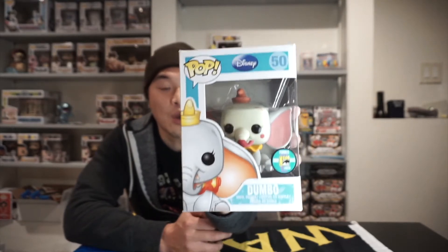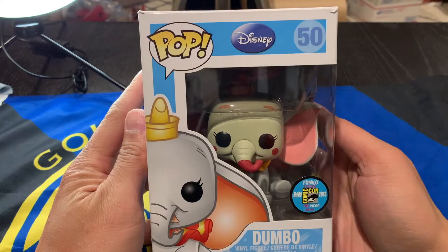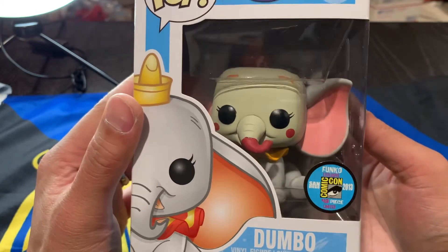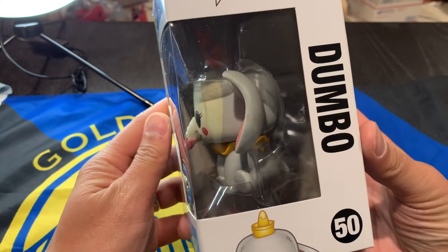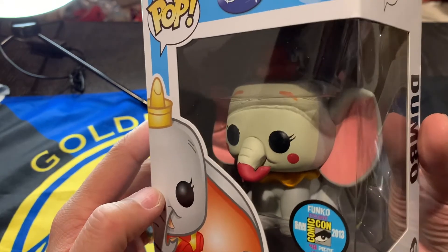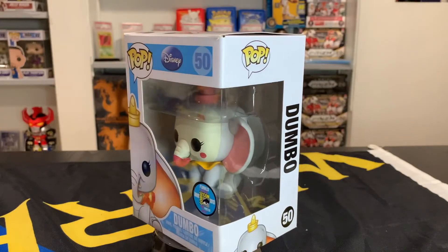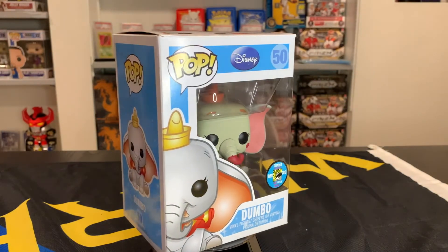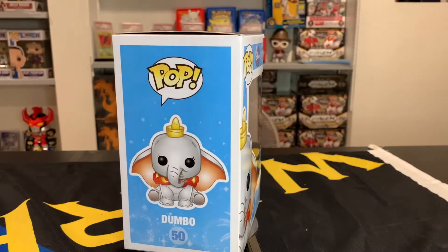We're also going to be looking at another 48-piece Pop released at the same convention — it's also a Disney Pop and also a Dumbo Pop. We are looking at the limited 48-piece Clown Dumbo, one of the most unique Disney Pops ever made. You can see again the limited edition 48-piece sticker from the convention. The paint on this one looks super, super nice — Dumbo has a clown face paint. Similar to the Gold Dumbo, this was released at Fun Days for their after-event party. Here we see the same Disney pieces that were released during the same time.